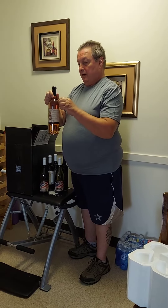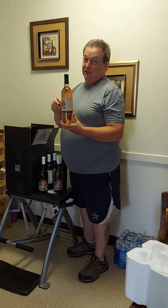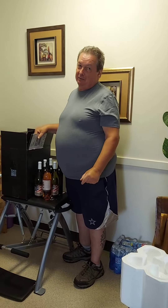We just ordered some popsicle makers. We found a recipe online for making wine popsicles, so we're going to be trying this one out real soon. So this is my wine unboxing for July. Hope you had a great weekend, see you next month.